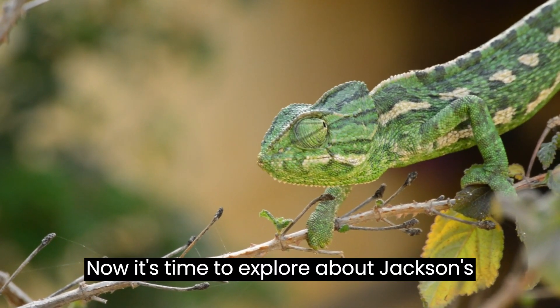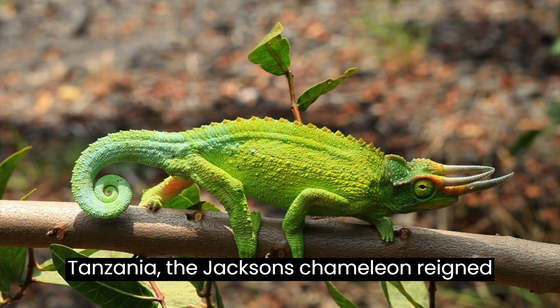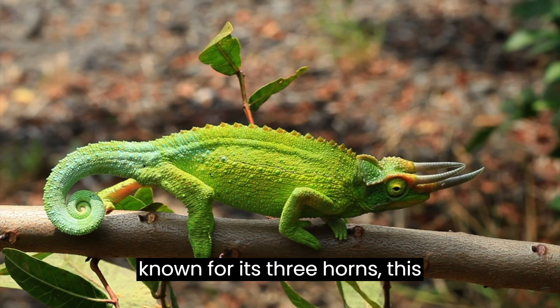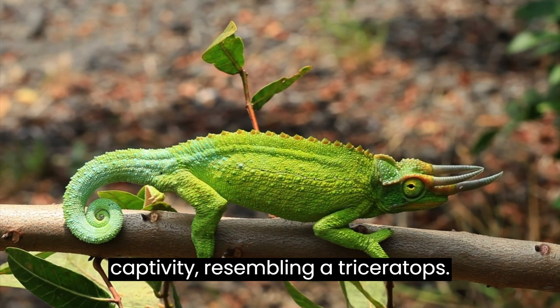In the forests of Kenya and Tanzania, the Jackson's Chameleon reigns supreme with its distinctive subspecies. Known for its three horns, this captivating species is a common sight in captivity, resembling a Triceratops.